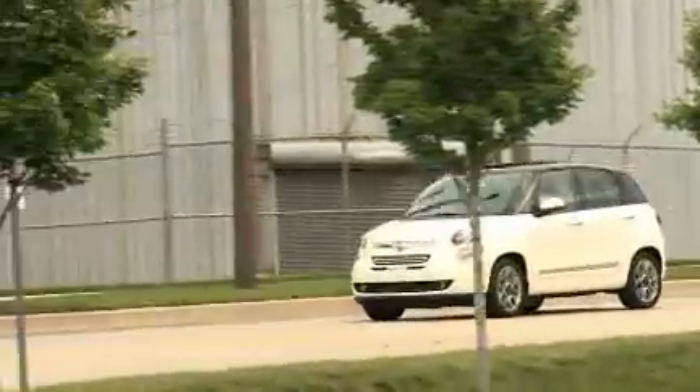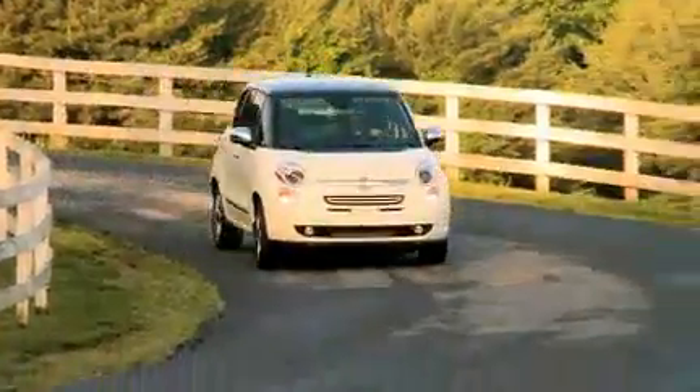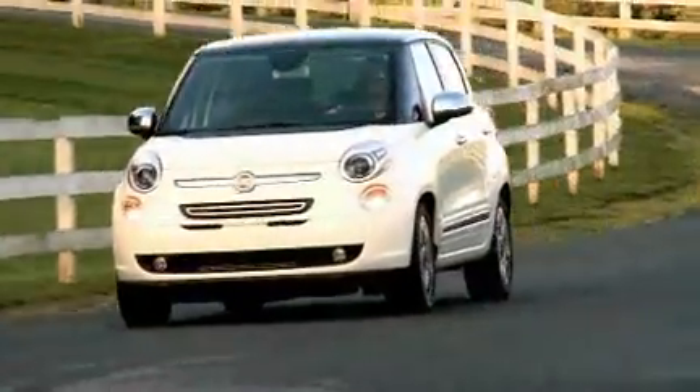Remember, when shopping for a new car, test drive as many vehicles in that category as you can before making your final decision. For more information, go to our website at ynn.com. I'm Lauren Fix, The Car Coach.